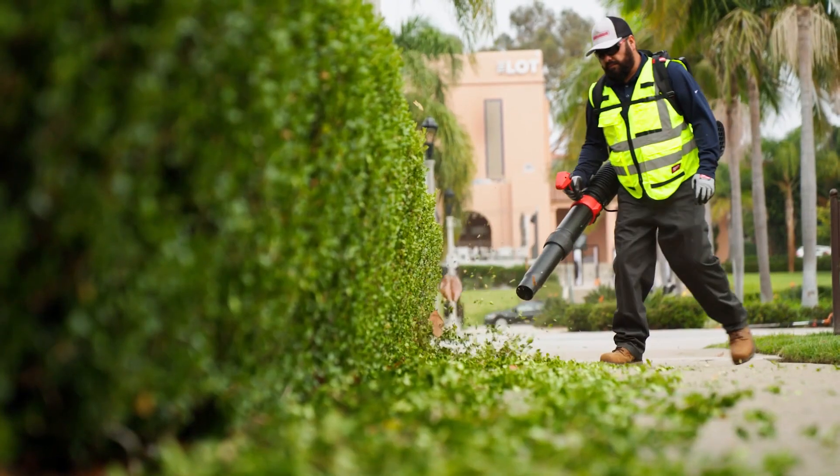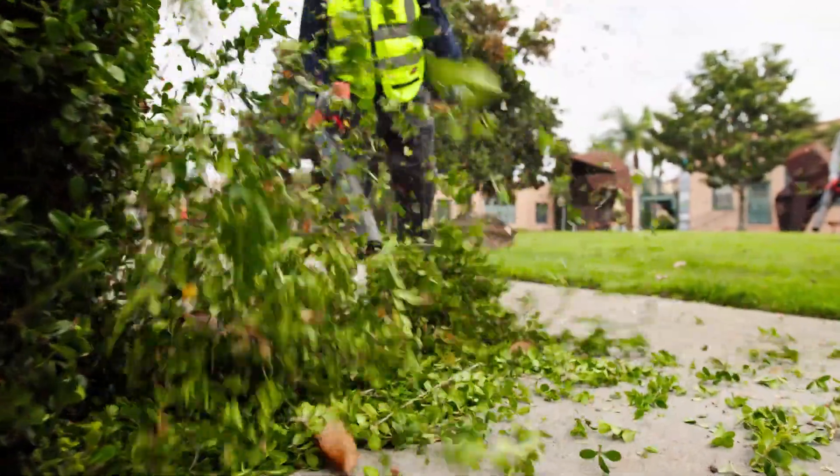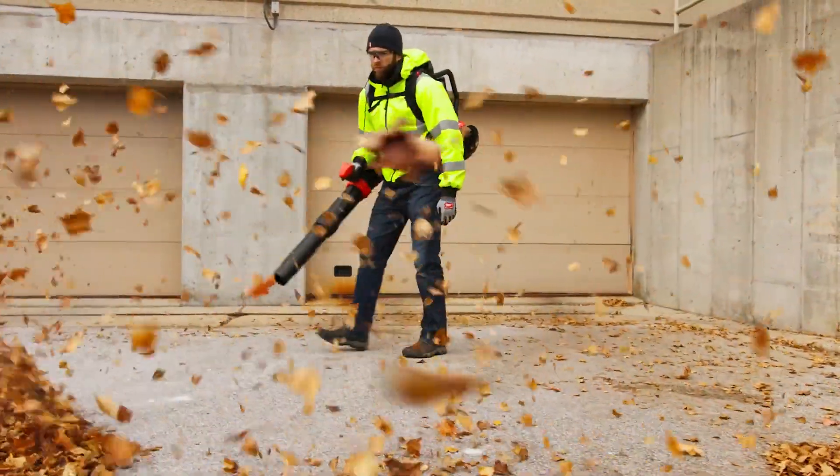Having the tool on hand and ready to go when you need it is a big advantage. With the battery equipment, it's get it in, get out, get it done, move on to your next task.